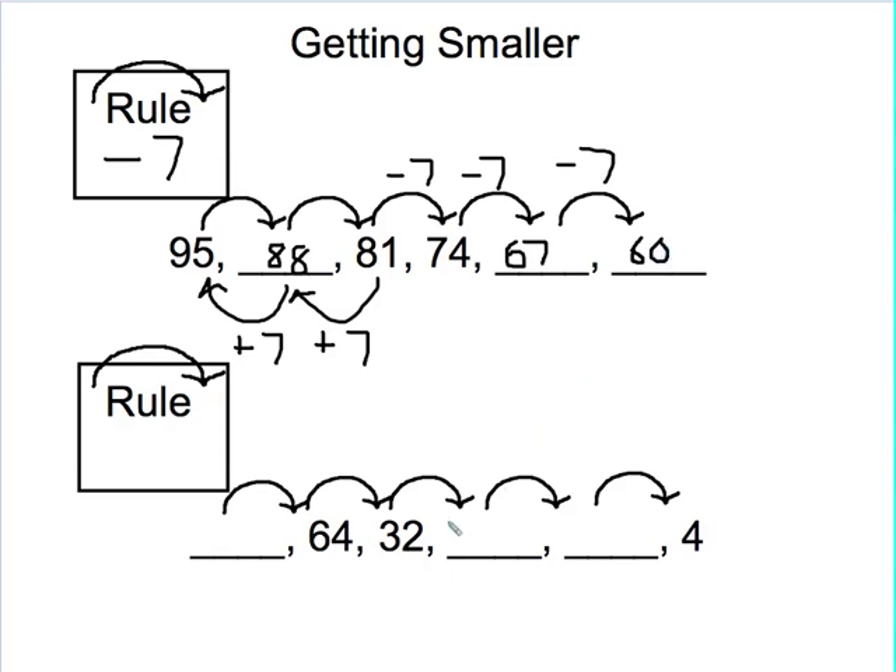On this next getting-smaller problem, I can see that I'm getting smaller by a lot — I'm going from 64 down to 4. That's 60 difference; that's a big difference. So I'm guessing that I'm probably going to be doing dividing. I'm going to focus on the numbers I know: 64 to 32. How many 32s go into 64? Well, 32 plus 32 is 64, so I cut it in half when I went forward — that's telling me I'm dividing by 2. If I cut 32 in half that gives me 16. If I cut 16 in half, or divide it by 2, that gives me 8. And here's the moment of truth — you've got to see if the rule holds.